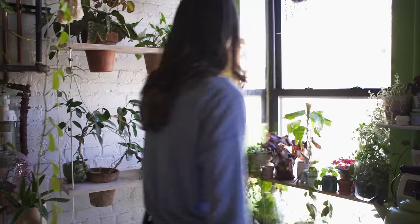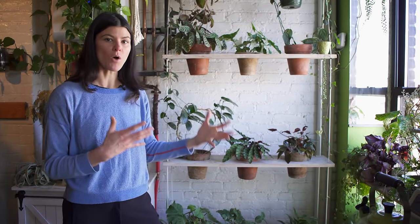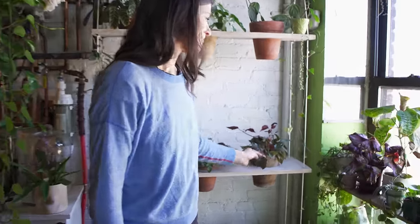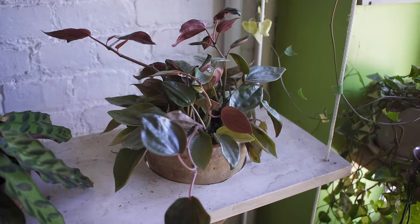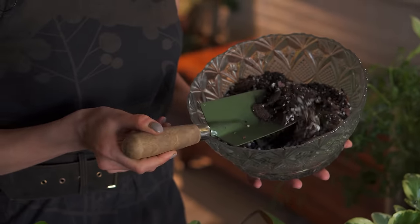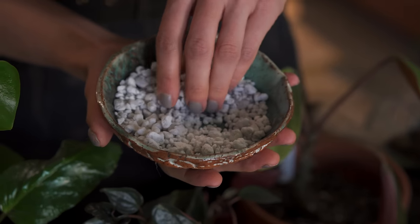I probably water this maybe twice a week, more or less. You really water in relation to the amount and intensity of light that a plant is often getting. Somebody asked about the soil I use — I tend to always use a little bit more well-draining soil no matter what my plant is, so I'm always adding perlite or lava stones or something to my soil, amending it a little bit if it's just a regular potting mix, just because I never want my plants sitting in wet feet.